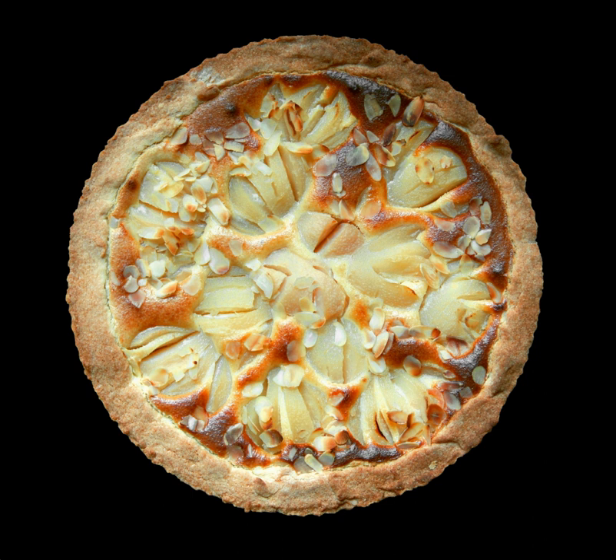By 160 BC, Roman statesman Marcus Porcius Cato, who wrote De Agri Cultura, notes the recipe for the most popular pie cake called placenta. Also called libum by the Romans, it was more like a modern-day cheesecake on a pastry base, often used as an offering to the gods.